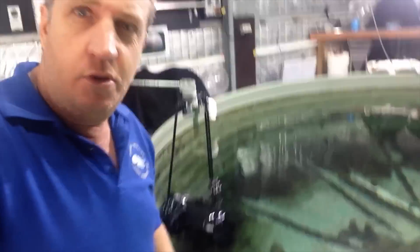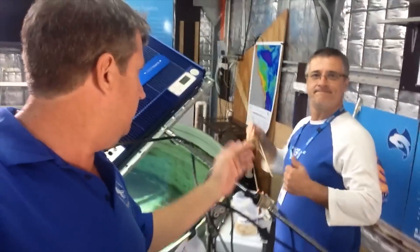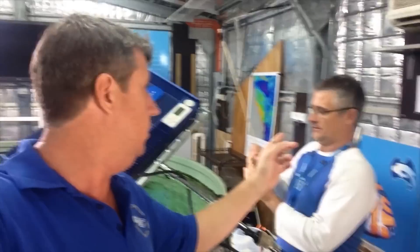We're going to do the barramundi high-speed feeding sequence again for you, but this time from underwater. What we've done is we've modified this camera housing — we've put the phantom camera inside there. Jamie's going to use his stick with a prawn but no hooks, so we're not damaging the fish at all. And we shall see how they look at high-speed from underwater.